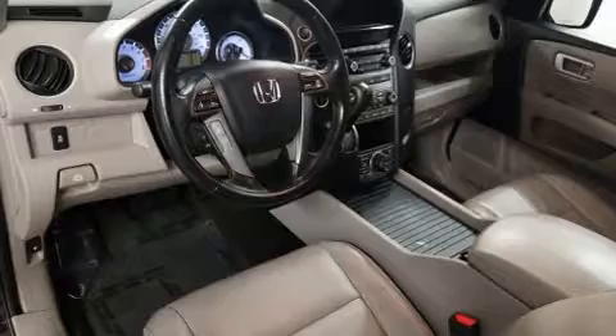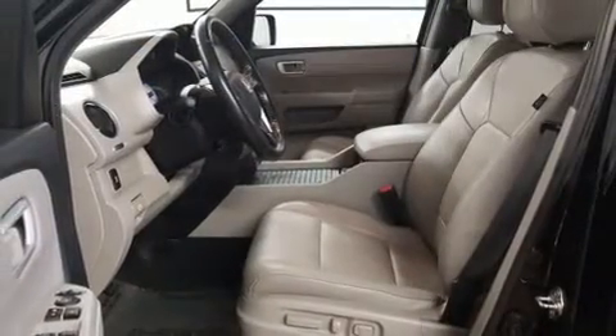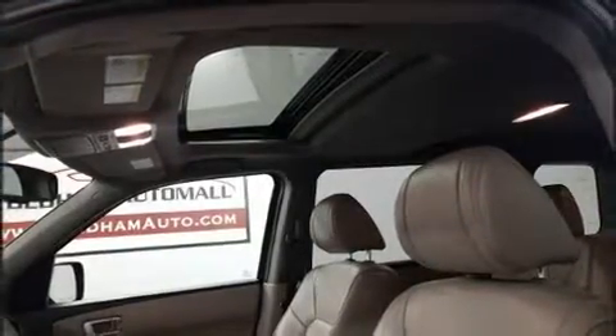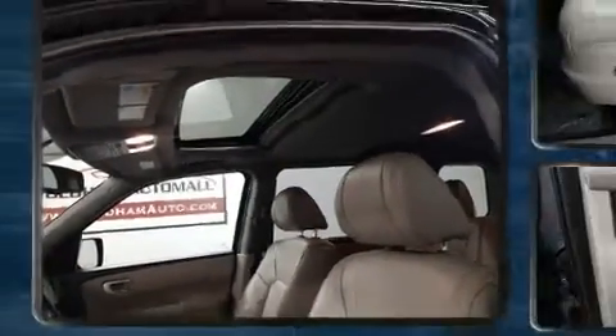Third-row seats expand the maximum passenger capacity to eight. For drivers who enjoy the natural environment, a power moonroof allows an infusion of fresh air. Audio features include a CD player with MP3 capability and seven speakers enhancing the audio experience throughout the interior.